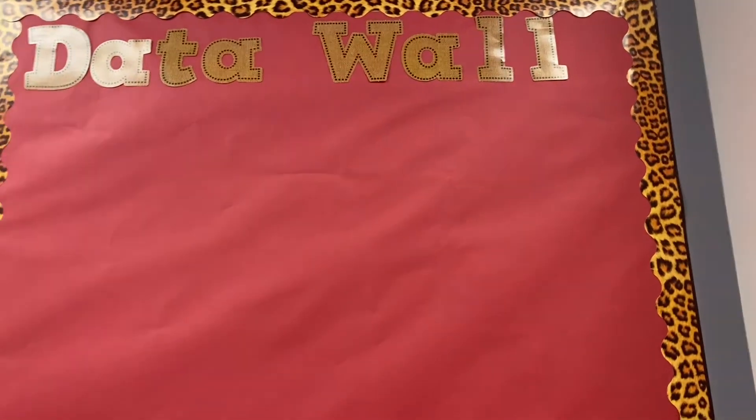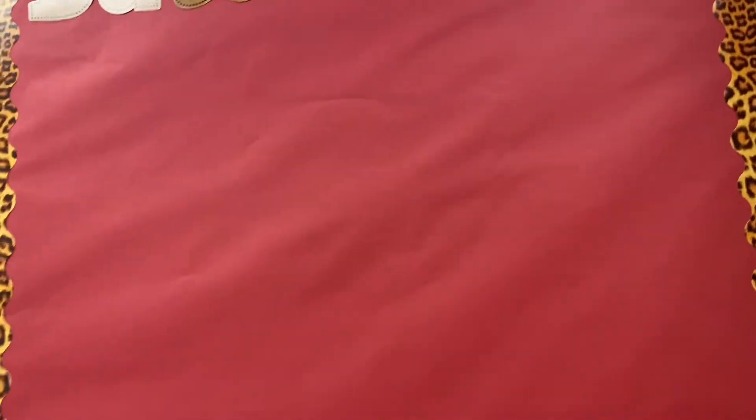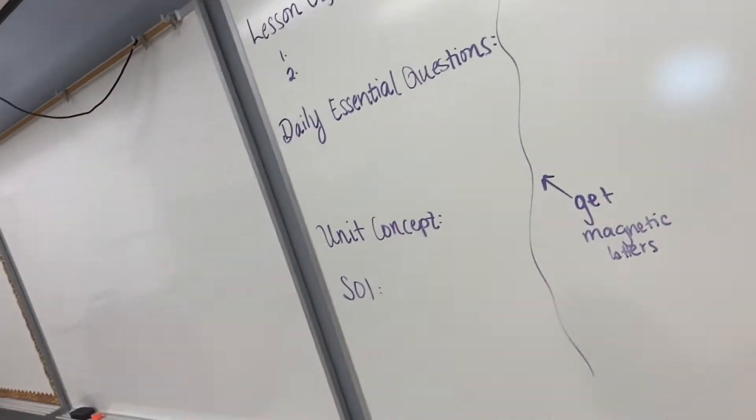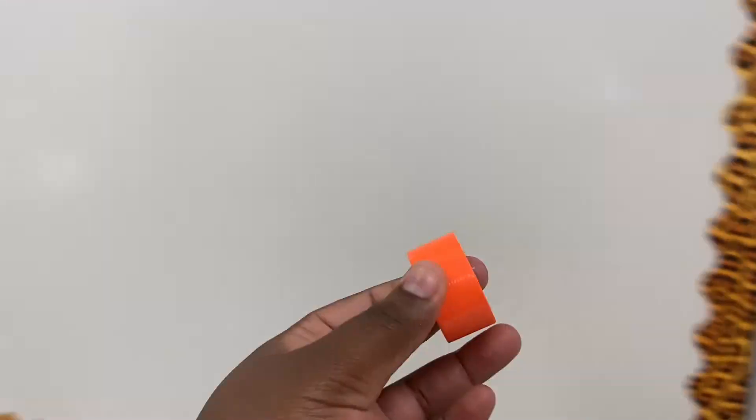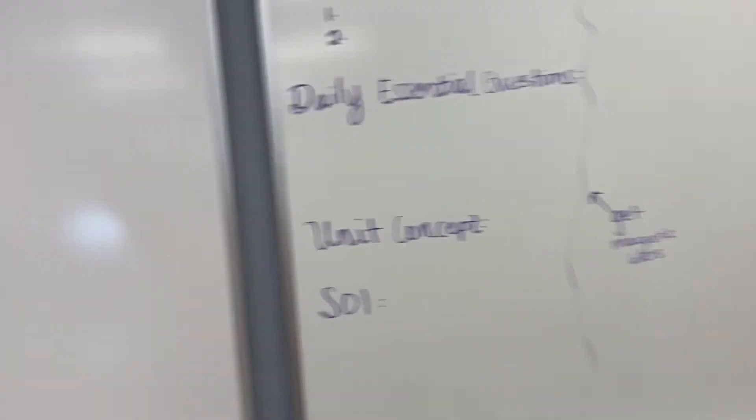Here's my entrance. So here is the data wall — I just put it up today. Obviously it doesn't have any data on there yet because I just got my students, but that's besides the point. I also did this today. I put up the borders. The next thing I have to do is put this tape and outline it so I can put whatever categories I want. These are the categories I wrote down so I know what they are.